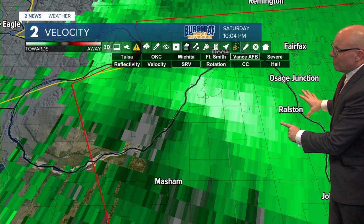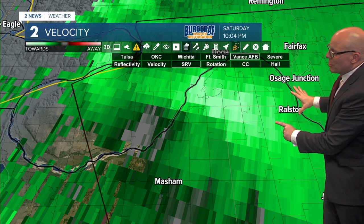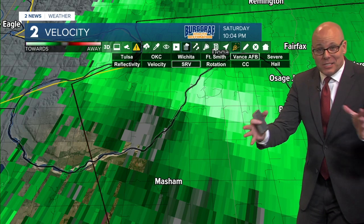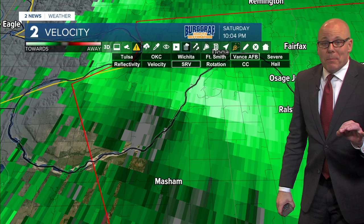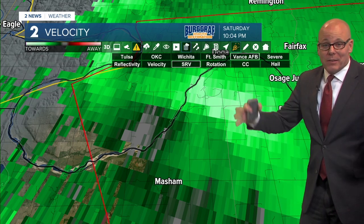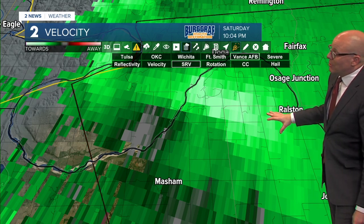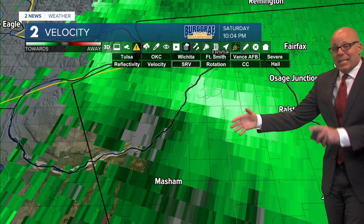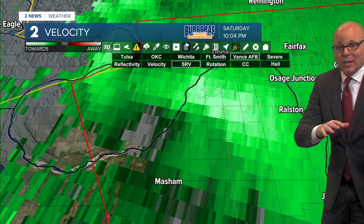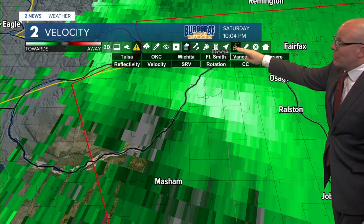Here is Ralston right here. I would certainly want to take your tornado precautions right now in Ralston. Make sure you're in an interior room - the smaller that room, the better. If you've got an interior closet or bathroom, that is even better yet, because those tighter walls tend to hold a little better. Lowest floor, interior room. If you can get underneath something to protect yourself, do that. A helmet is always good to wear, and make sure you've got shoes to protect your feet.